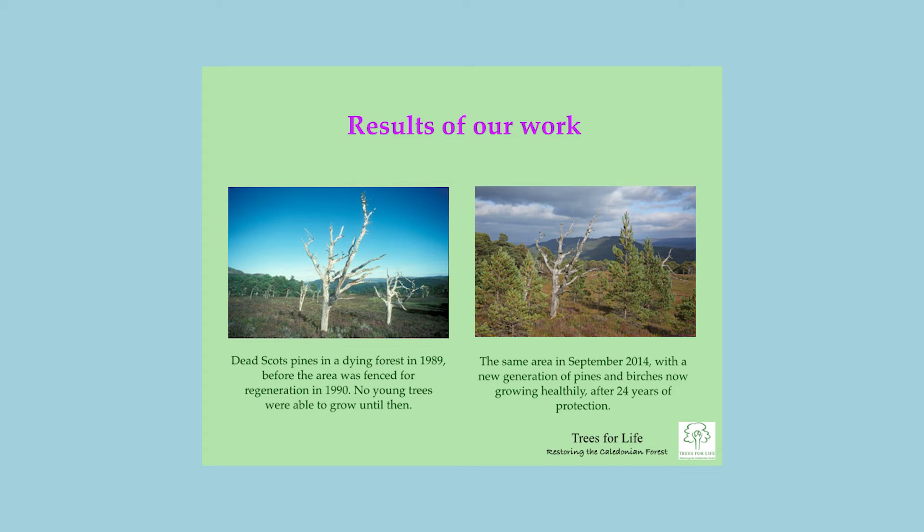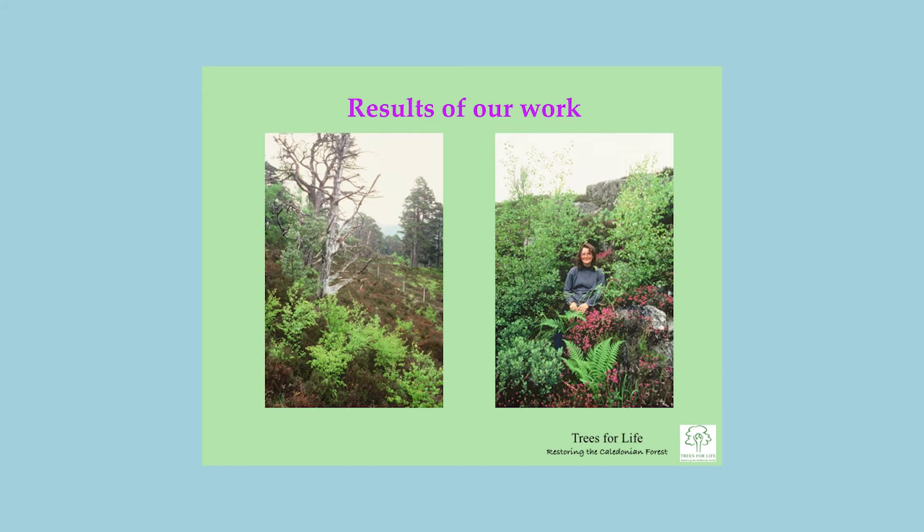There are a couple more pictures of regeneration in the same area. A pine died after the fence went up, but birch and holly are coming away strongly. In another area in Glen Affric with the Forestry Commission, there's birch, rowan, bog myrtle, ferns, and heather blooming — it looks almost like a garden compared to the desolate landscapes shown earlier.